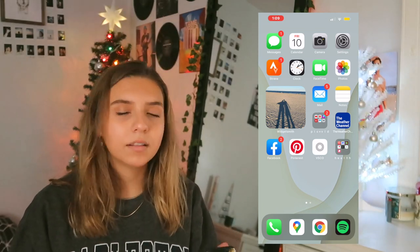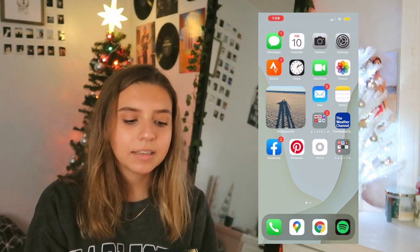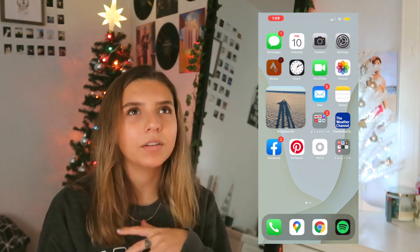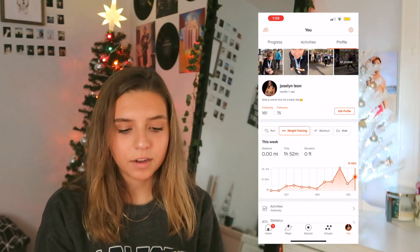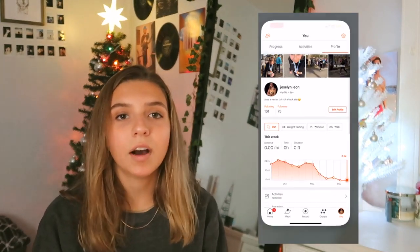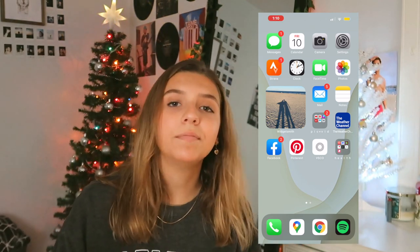The top rows are kind of like the ones I use the most. I have messages, calendar, camera, settings — you guys know what they are. Then we have Strava. Strava is basically like a running app where you can track your workouts. Zero miles I've ran this week — well, let's not talk about that. If you want to follow my Strava, I think it's just Jocelyn Leon. It's an app where I can track my workouts and runs, and my coaches and whoever follows me can see how my run went.